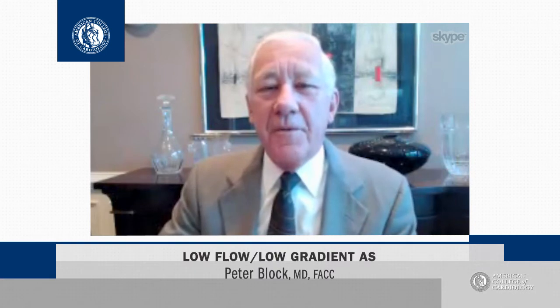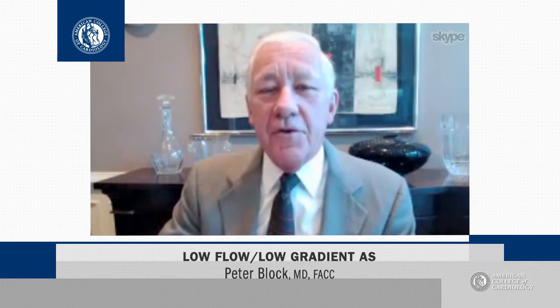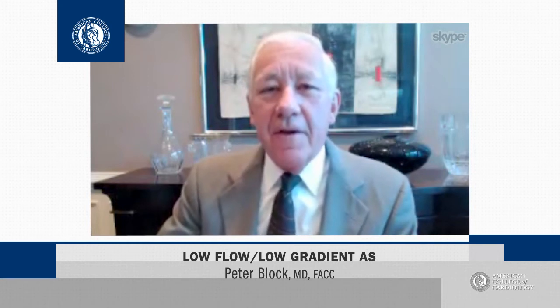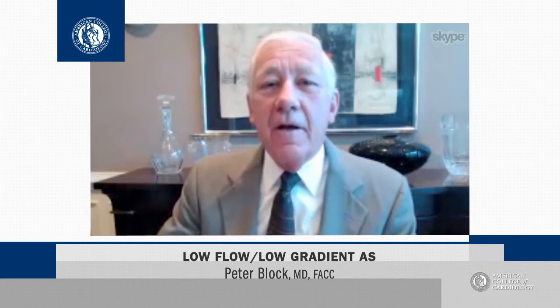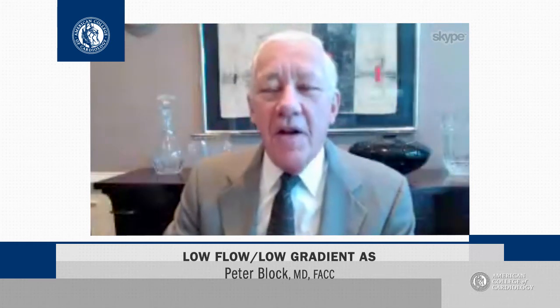Low flow, low gradient patients with aortic stenosis are a difficult clinical conundrum — hard to figure out in terms of what they really have and hard to figure out what they should have in terms of therapy. Now in Circulation, there is a report from the Mayo Clinic using a large number of patients with aortic stenosis, which helps us with low flow, low gradient patients.